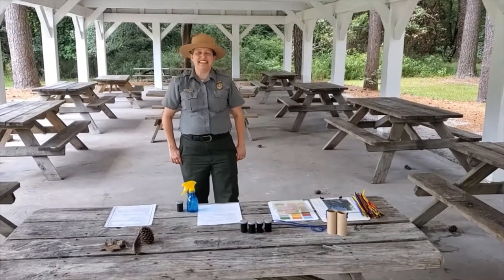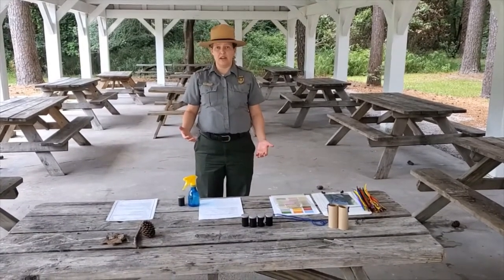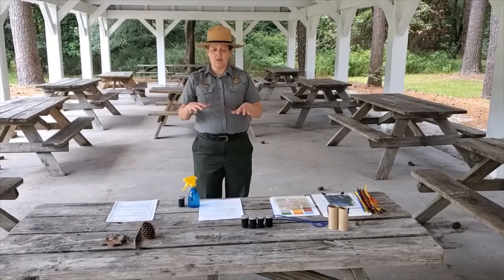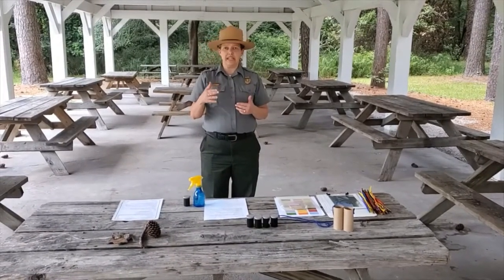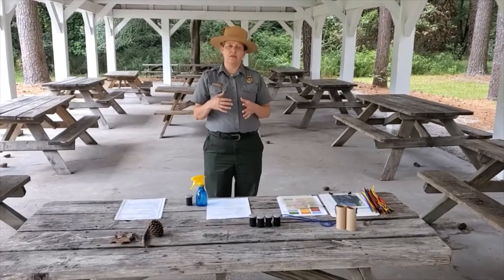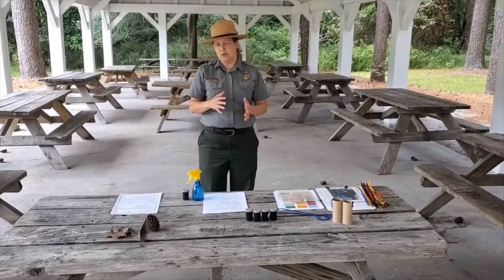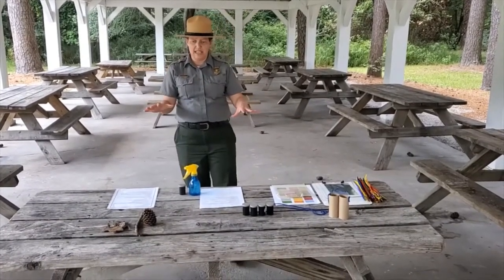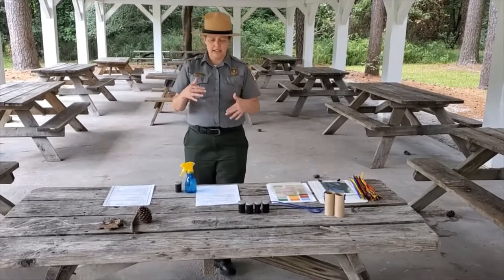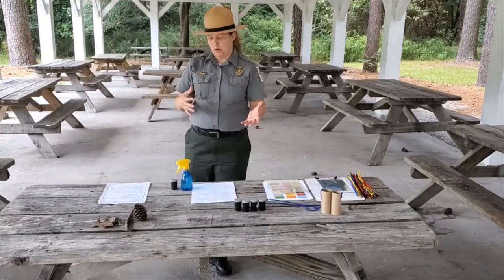Hi, my name is Stacy Jensen, and I'm one of the park rangers here at Sesquicentennial State Park. We're going to go over all of the materials you need and give you instructions for each of the activities that go along with our Discover Carolina Naturally Sensational Program for Kindergarteners. We have everything laid out here on the table, and we're going to go activity by activity and show you what supplies you'll need to complete the program.